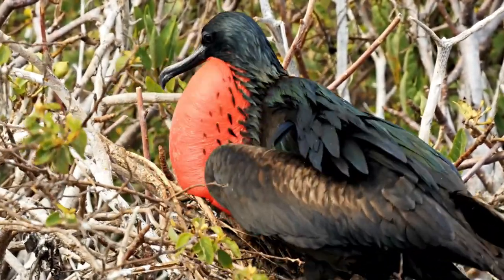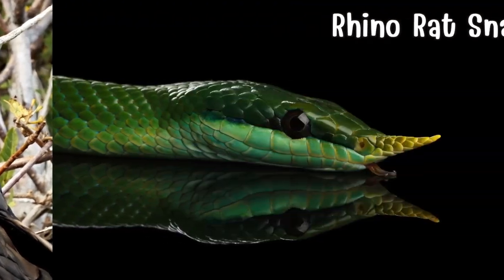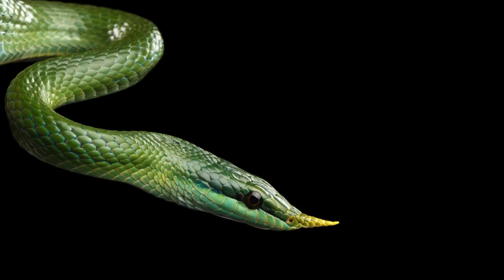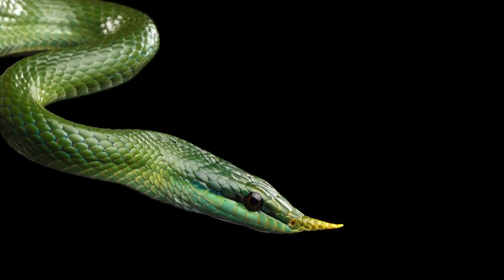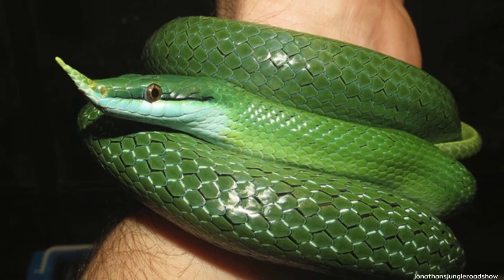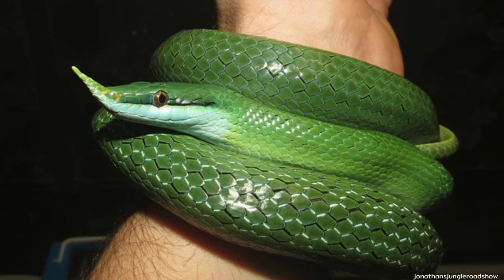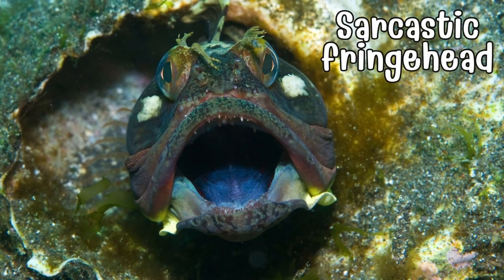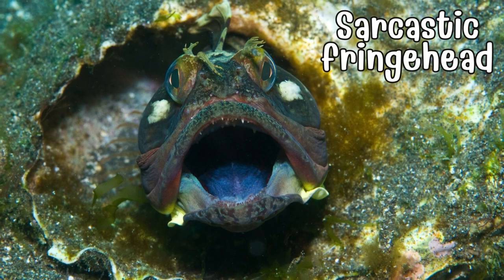Navigate the tropical forests of Southeast Asia to meet the rhino rat snake, a serpent commanding attention. With distinctive horn-like scales on its snout, vibrant colors, and an agile nature, it showcases the beauty and diversity found in the tropical forests it calls home.